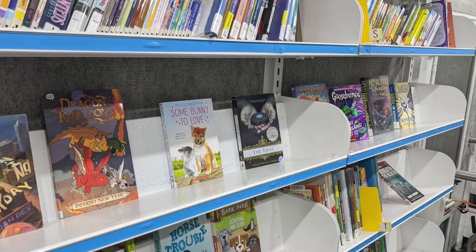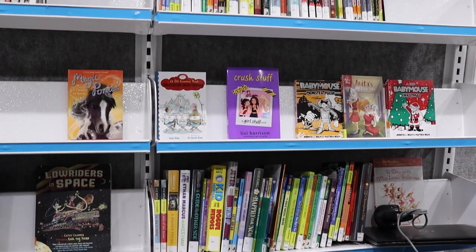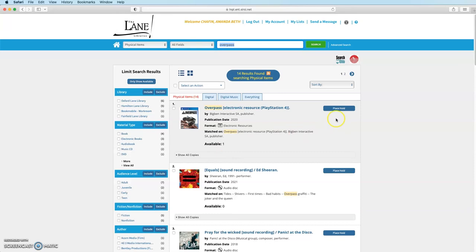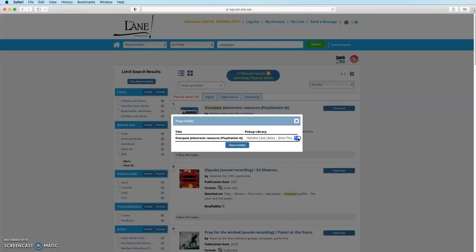So what types of items can you borrow at the Bookmobile? You can borrow books, music, movies, audiobooks, and video games if you request them. Just like the regular library, you can request books to be picked up at the Bookmobile. Really, anything that's available at the library, you can place a hold on to pick up at the Bookmobile.